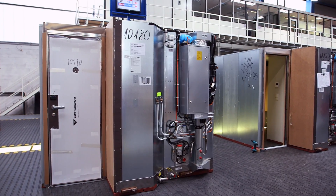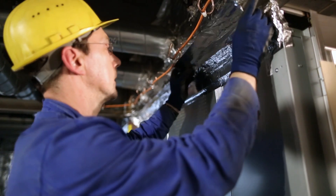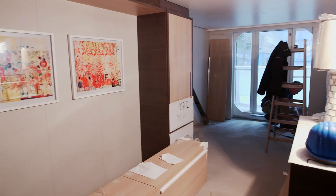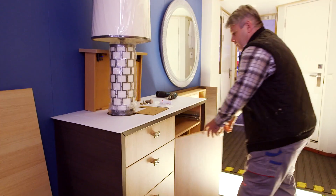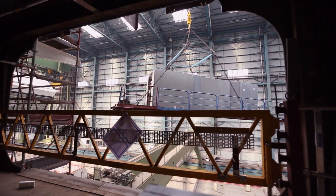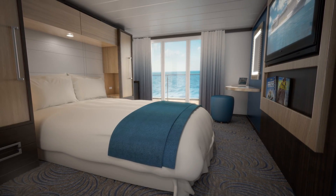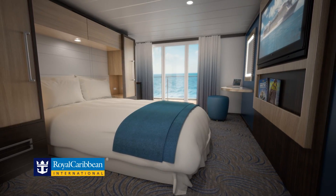These staterooms are zero defect — they are fully tested. They have tested the water, the electricity, they are conditioning everything, every functionality is tested. I know that this is in hand, but it is in hand with the tremendous partnership that we have with the shipyard, the tremendous designers we have, and the process we normally follow in order to make sure that this is well managed.